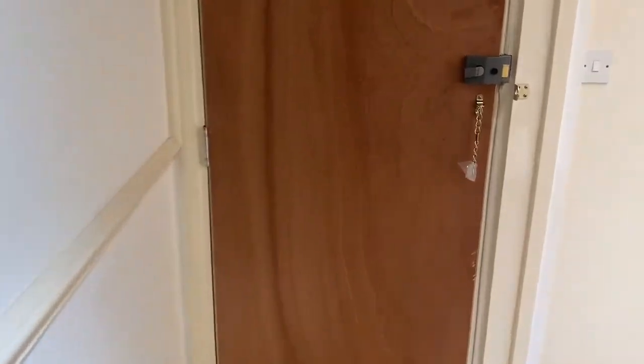The second bedroom is small, probably more suitable for a child's bedroom or maybe even just a home study.